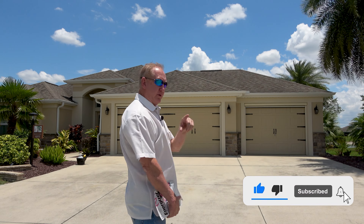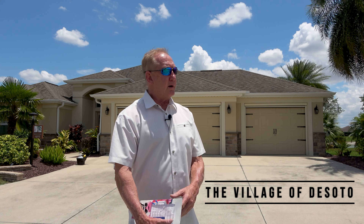Hey everybody, Ira Miller with I Am Realty and Homes Around the Village's YouTube channel. Today we're coming to you from Allaire Loop in the village of DeSoto. We're out here in the Villages. It's probably been about three weeks to a month since we closed on this home. This has been a home from hell, actually.